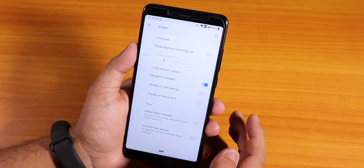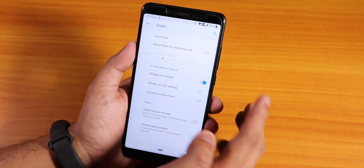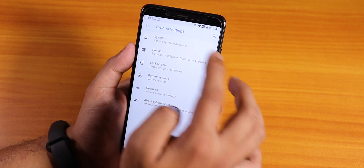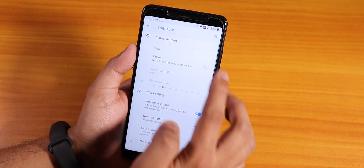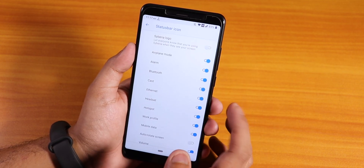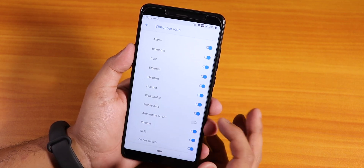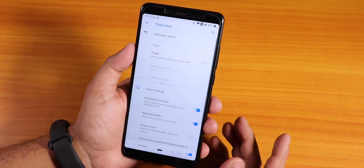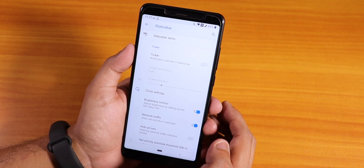In the dialer, we have in-call vibration options and pulse notification - like a pulse flashlight on incoming call. In the panels section, we have status bar options. You can disable the Cyberia logo if you want, and headset, hotspot, and Bluetooth icons are there.